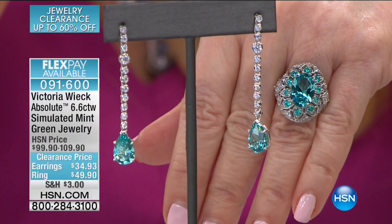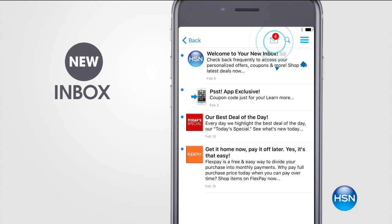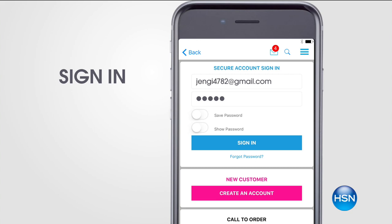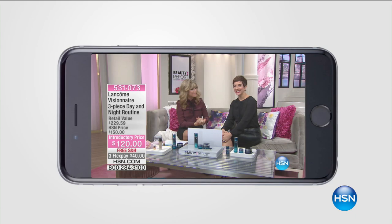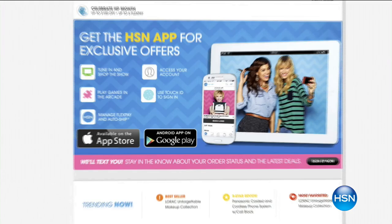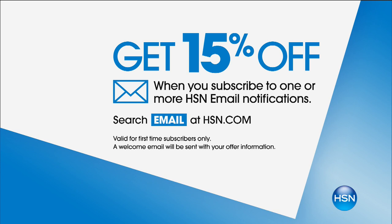Brand new here at HSN — the HSN app. You can access exclusive offers, and we'll even send coupons to your new HSN inbox just for you. Create an account to stay connected to the newest sales, offers, and app exclusives. Watch HSN live at your convenience, anytime, anyplace. We can even notify you when your favorite brands are on air. Use your Touch ID and Apple Pay to make signing in and purchasing even easier.